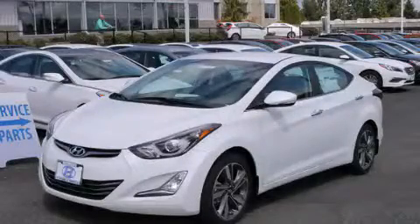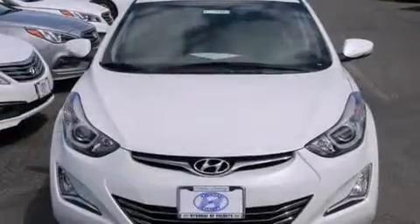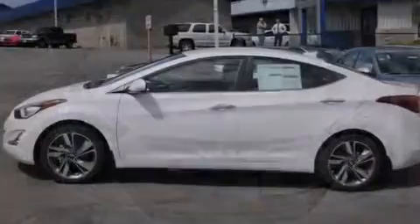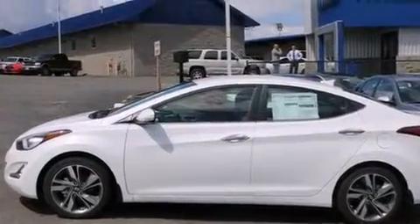This is a brand new 2015 Hyundai Elantra. All of the following features are included: a low tire pressure indicator, cruise control, and steering wheel controls.